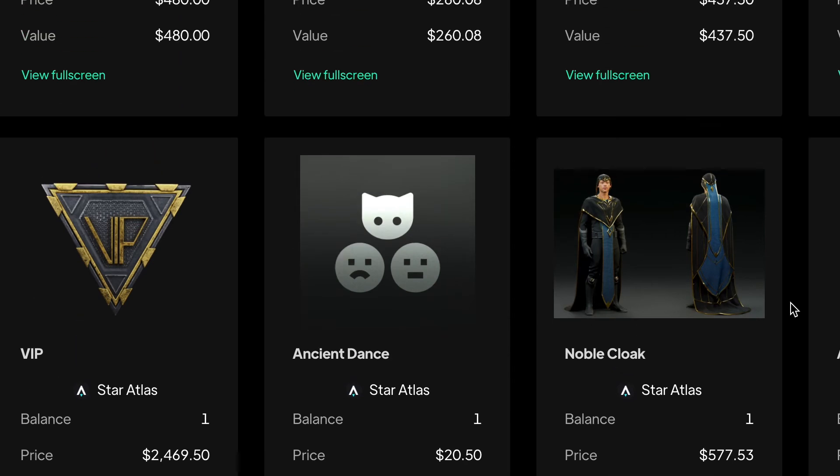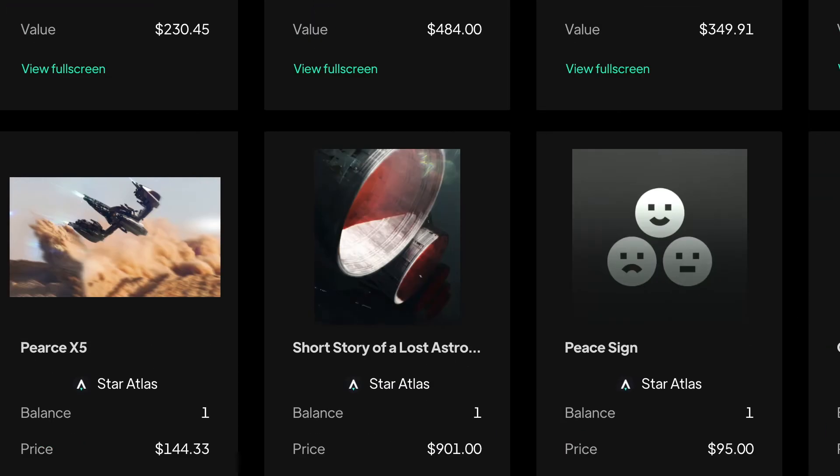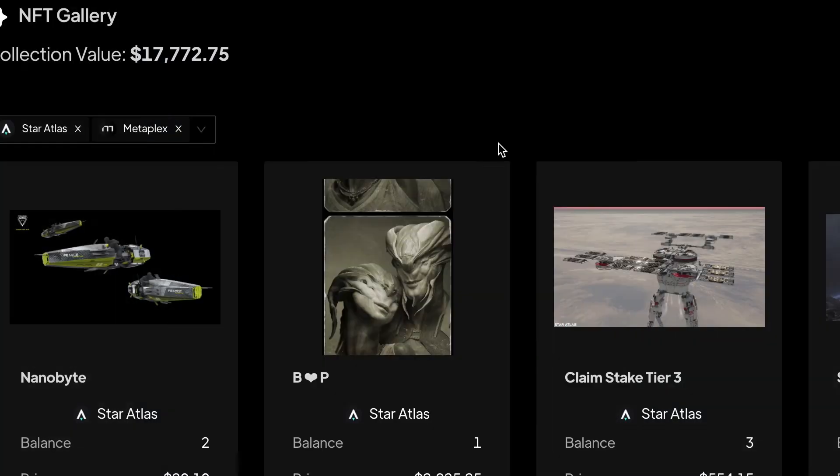Solana has this one layer of decentralized exchange to be able to do that. Another key feature with STEP is we also have AR integrated. If you have Instagram or Facebook, you'll be able to see some of these NFTs in their AR form as well.